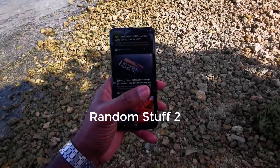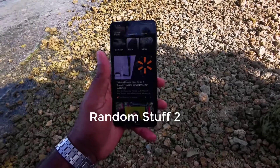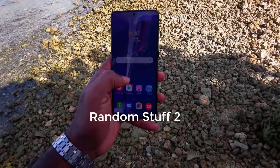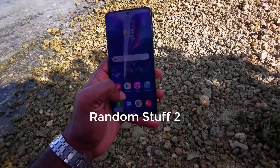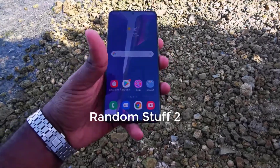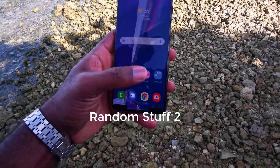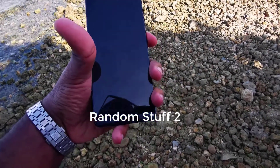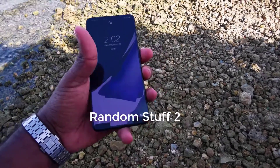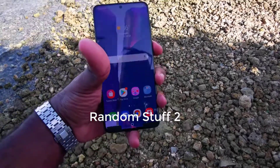Hi guys, welcome to Tech Talk and Innovation Series. Today I will talk about another breaking news: Galaxy S21 leaks on video, leaves little to imagination. We are still a month away from the official launch of the Galaxy S21 series, but the leaks are already getting pretty crazy. Case in point, this full-fledged review of what appears to be a pre-release Galaxy S21 unit from a YouTube channel called Random Stuff Too.